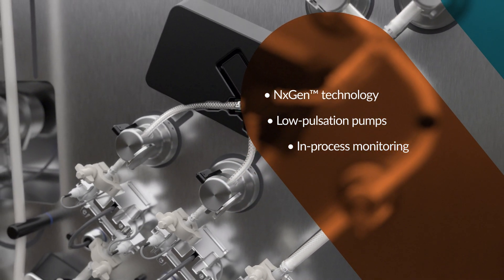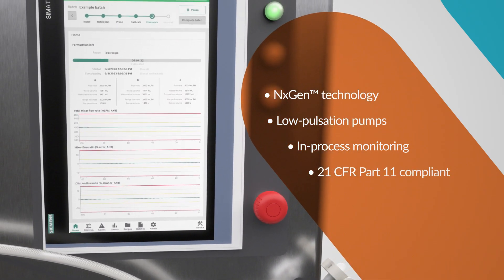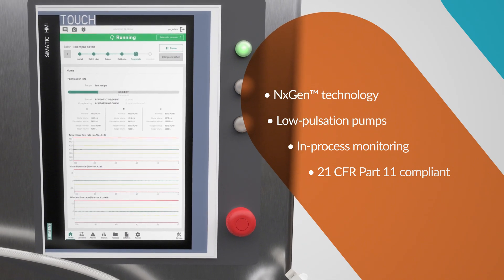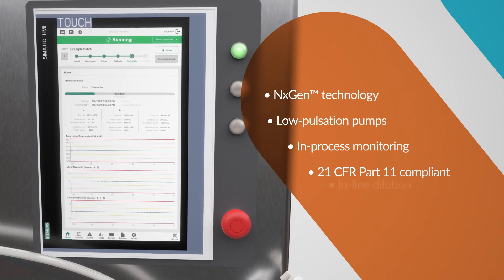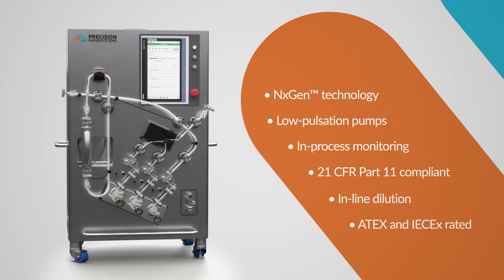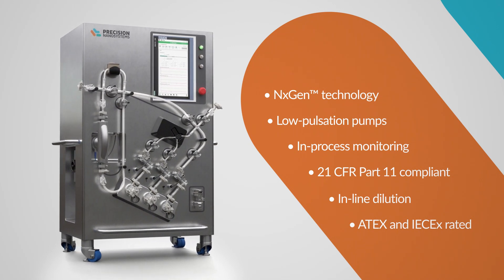Electronic batch records are enabled by intuitive 21 CFR Part 11 compliance software, resulting in an automated workflow of priming, calibrating, and formulating, combined with inline dilution. The system is also ATEX and IEC-EX rated to ensure safety when handling flammable solvents during lipid nanoparticle formulation.